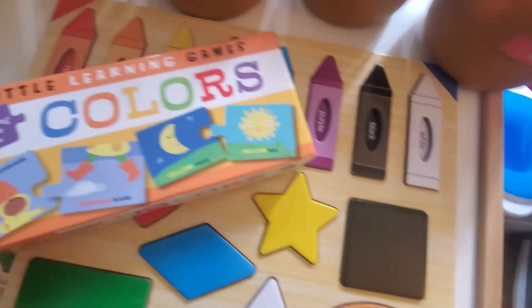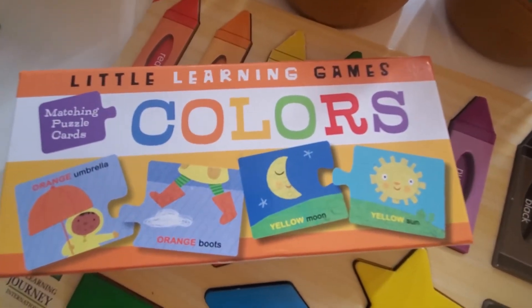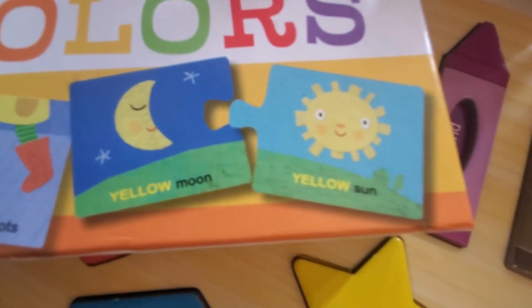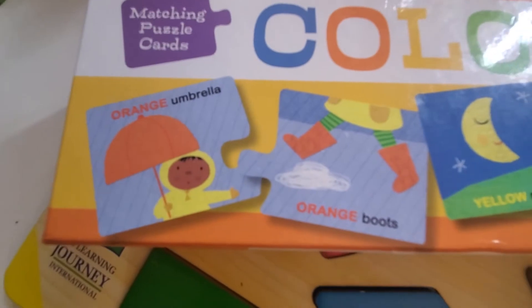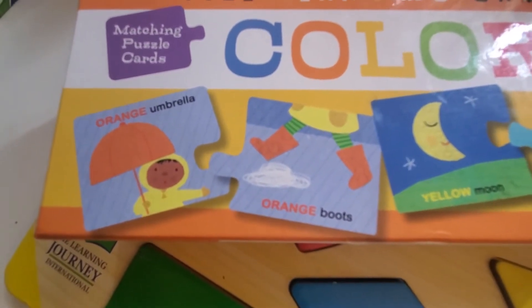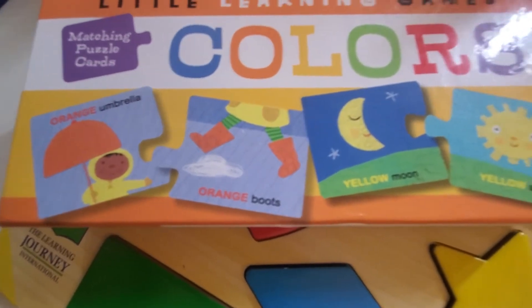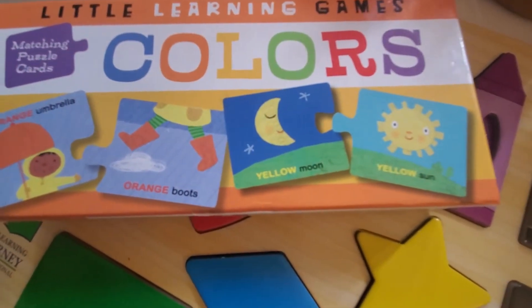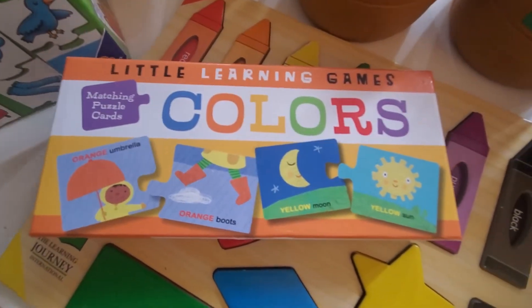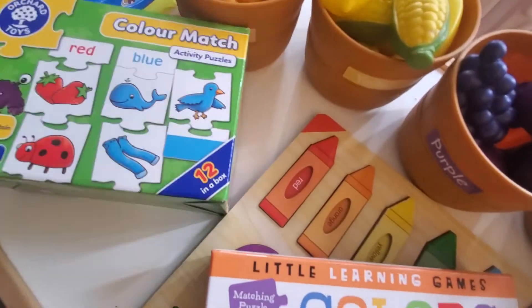Another one that they enjoy is from Little Learning Games. As you can see, it looks like two jigsaw pieces — it tells what the item is and what the color is, and you match the two pieces together. They find that really, really fun.